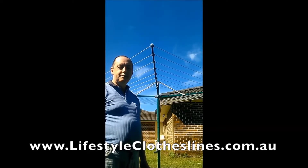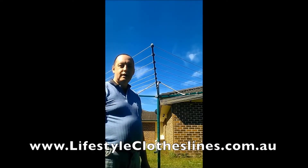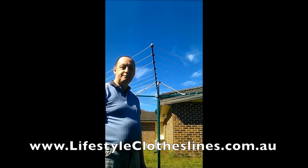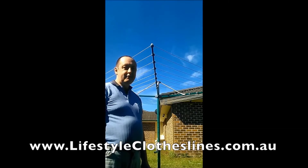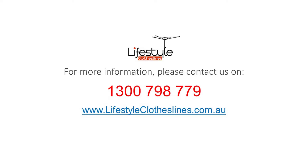When it arrived, the locking collar at the base had been smashed in delivery, so all I had to do was send a photo of the damage and they replaced that section of the rotary clothesline at no charge and no delay. I received the part in a couple of days. So if you want service, skip Bunnings and go to Lifestyle Clotheslines. For any further information, tips, or advice on finding that perfect clothesline for your Stirling home, please feel free to visit us online today at lifestyleclotheslines.com.au.